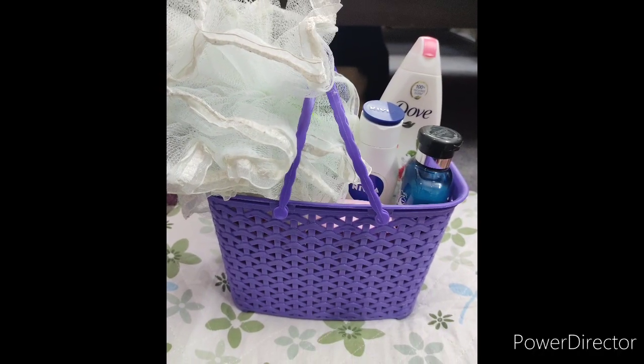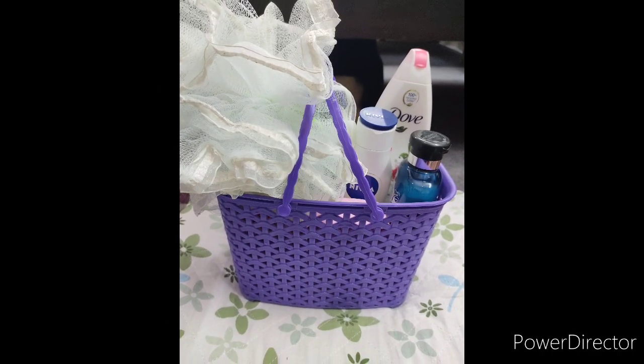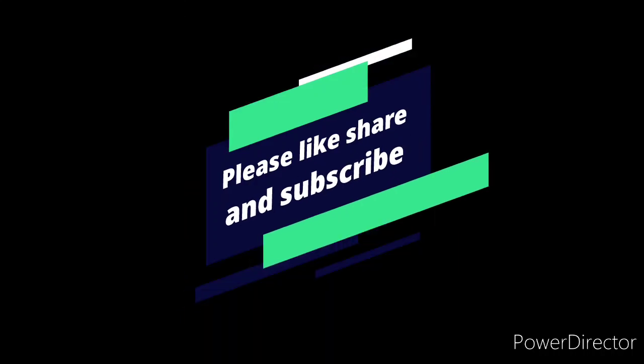So guys, hope you find this video helpful. Please hit the like button, like, share, and subscribe to this channel. Thank you for watching, take care, and goodbye.